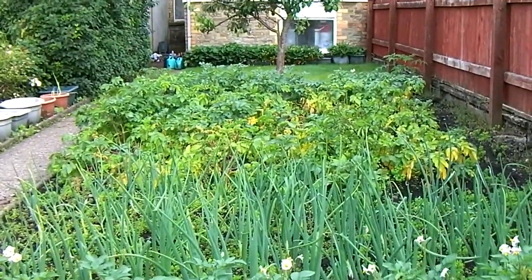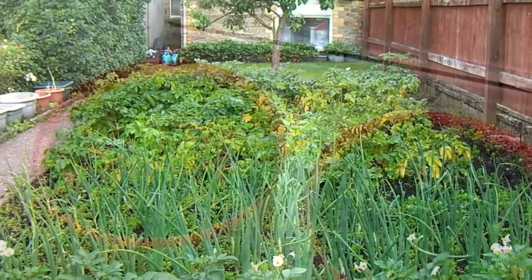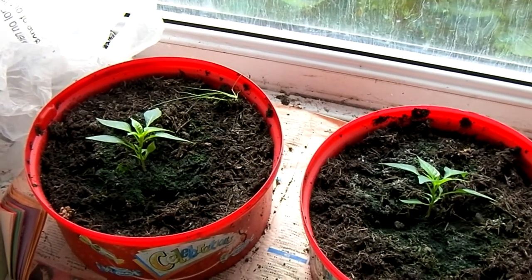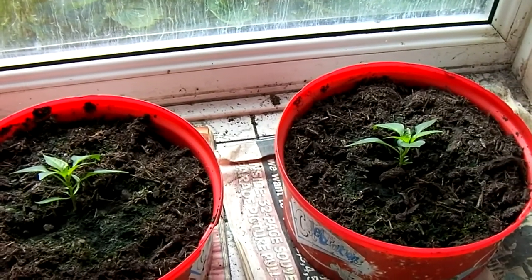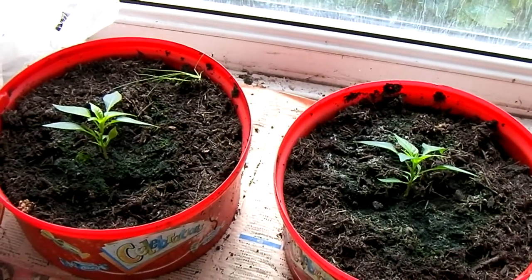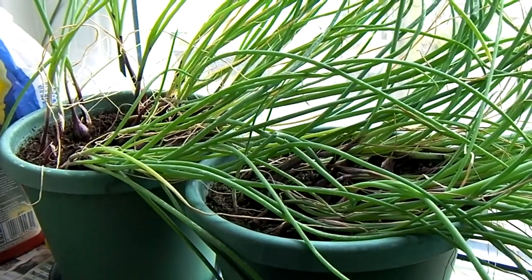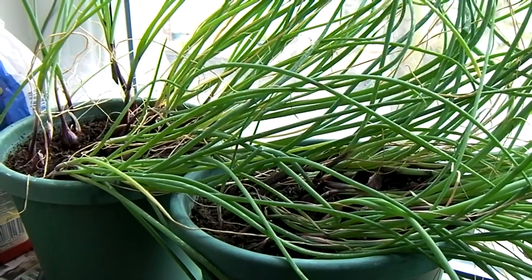Is the garden ready for July? Let's have a quick look indoors. The sweet peppers are growing ever so slowly — I probably need to clean the window, and it's frosted on the inside as well, but there you go, they'll come along.